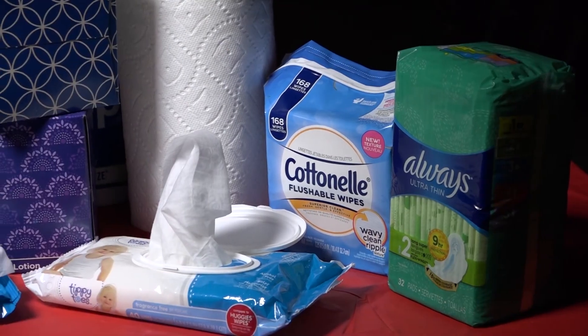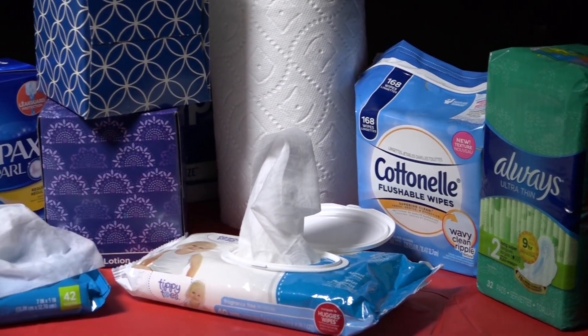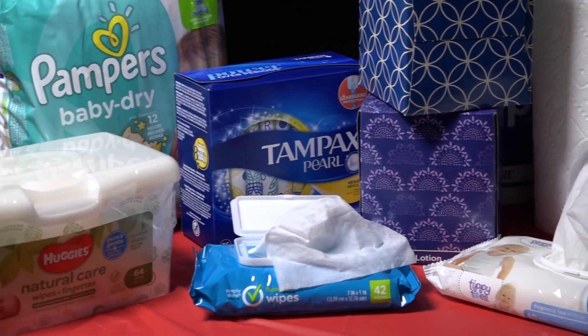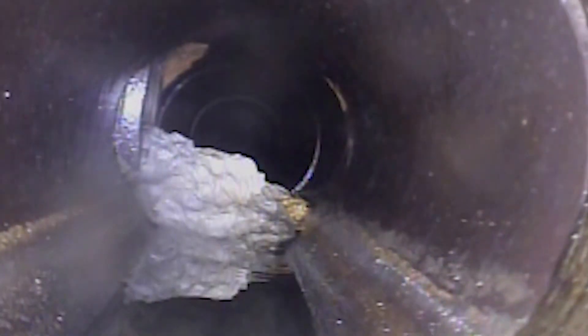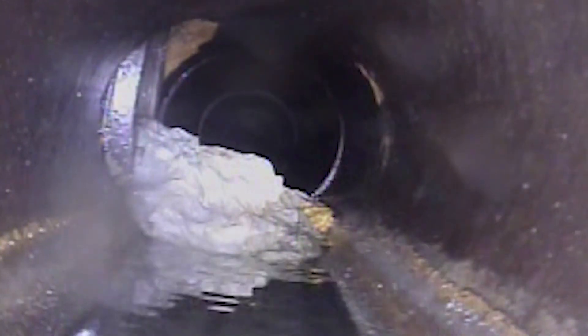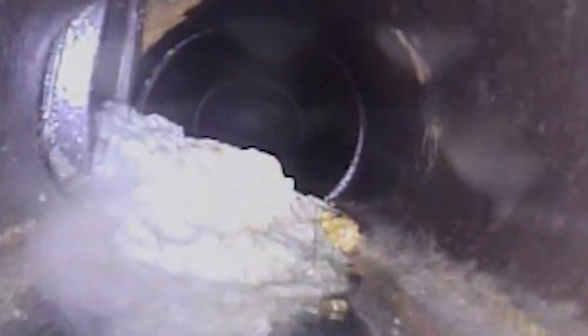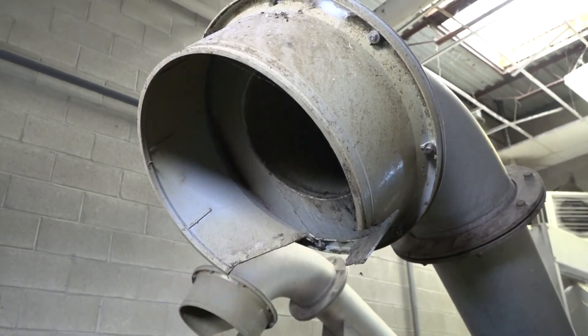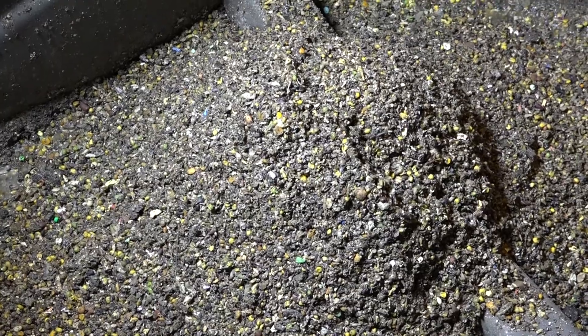Please do not flush diapers, so-called flushable wipes, feminine hygiene products, condoms, makeup kit accessories, clothing, or any other inappropriate material. These items can cause unpleasant backups in your home and costly repairs to pipes within the water collection system. Anything caught in the step screens is removed, washed, and taken away to the landfill.